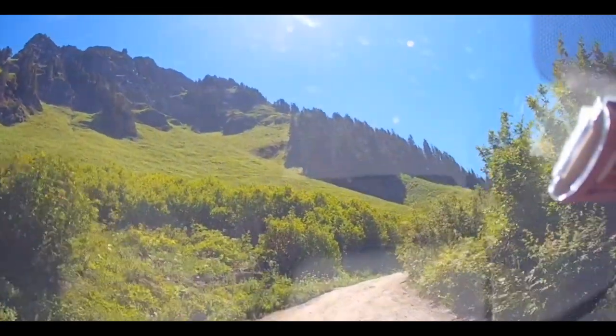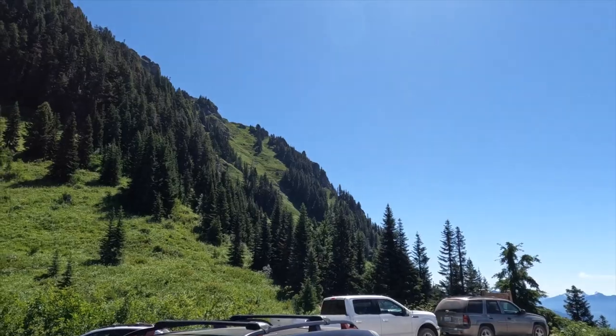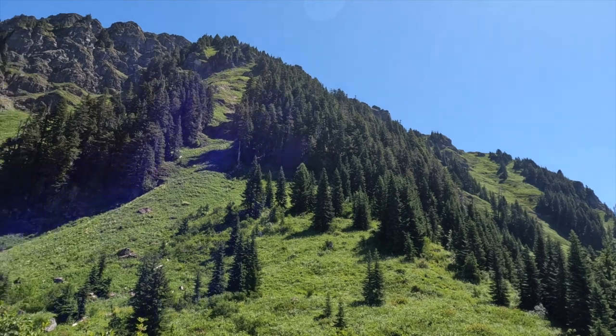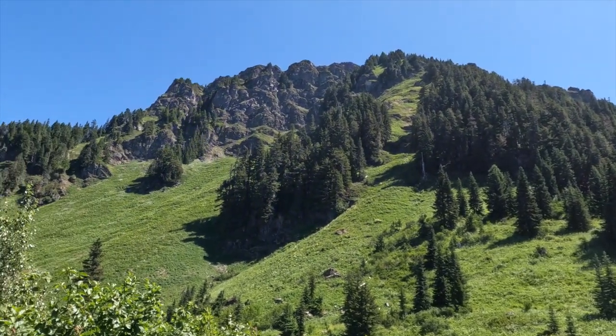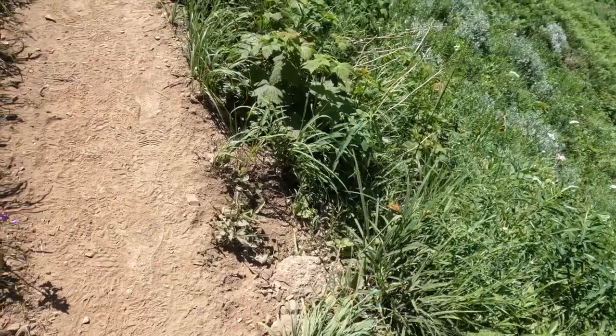The mountain is accessible via the Sauk Mountain Trail, which provides hikers with a relatively moderate route to the summit. It is a popular destination for outdoor enthusiasts, particularly hikers and nature lovers. The trail is about 4 miles round trip and gains about 1,200 feet in elevation with 25 gentle switchbacks.